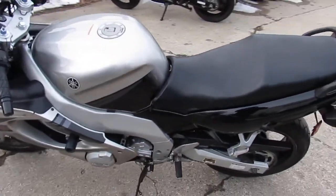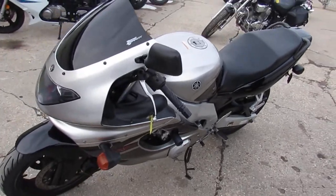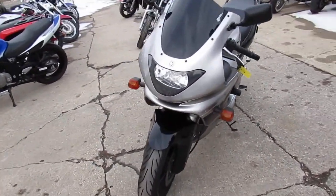Hey guys, it's ApprovalPowerSports.com here. We've got over 600 used bikes in our showrooms for sale. Today I'm going to show you the used Yamaha Crock-Trocker for sale, only $29.99.